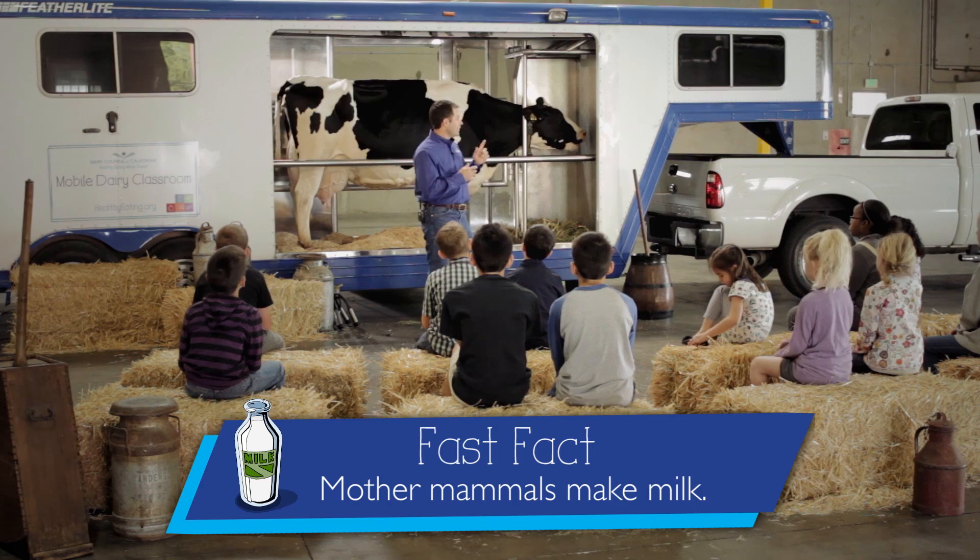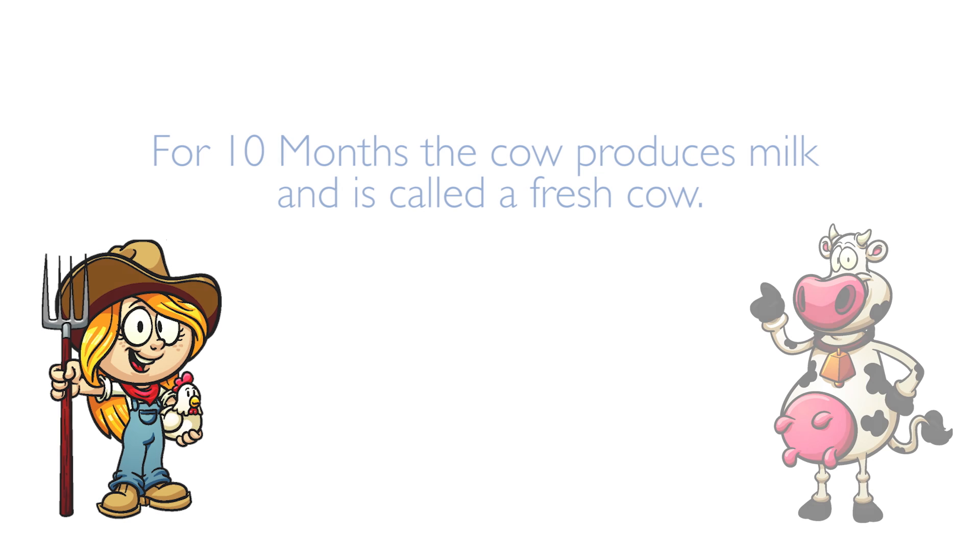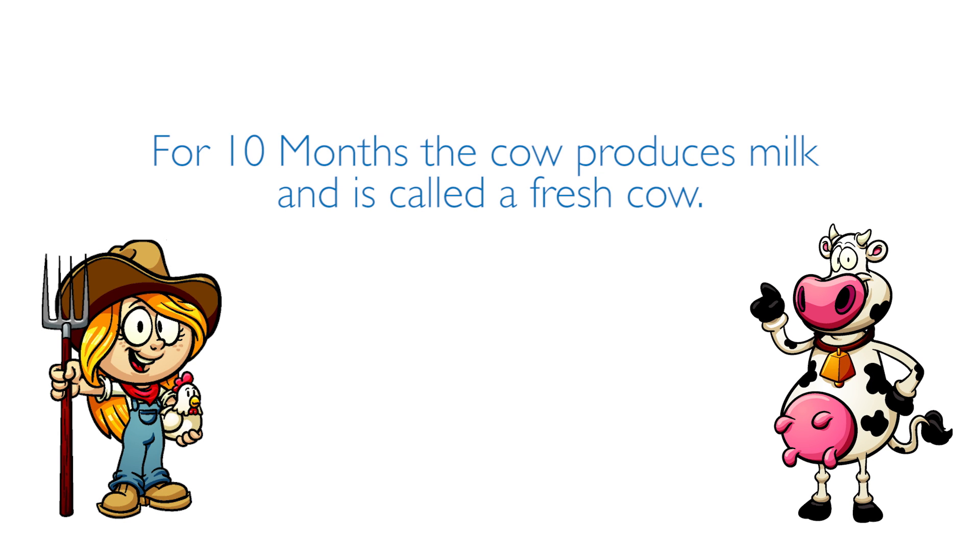A cow can have one calf each year and can sometimes have twins. A cow like this produces milk and works hard for 10 months. In those 10 months, we call the cow a fresh cow.